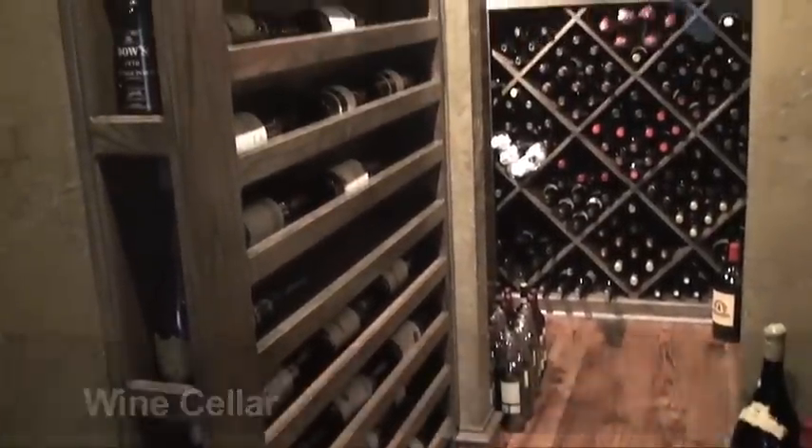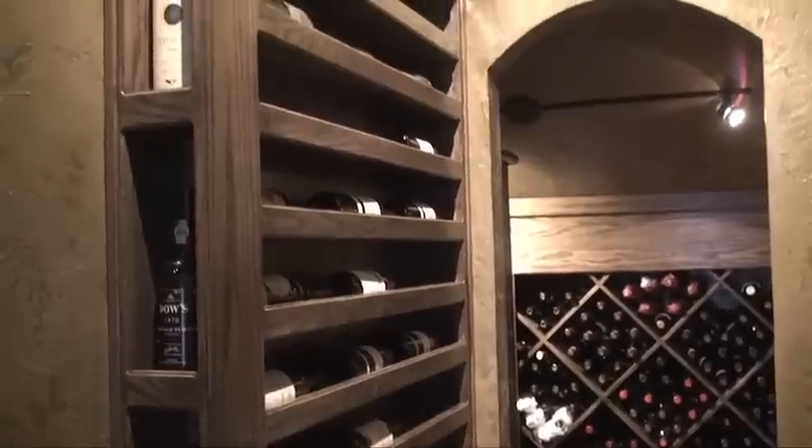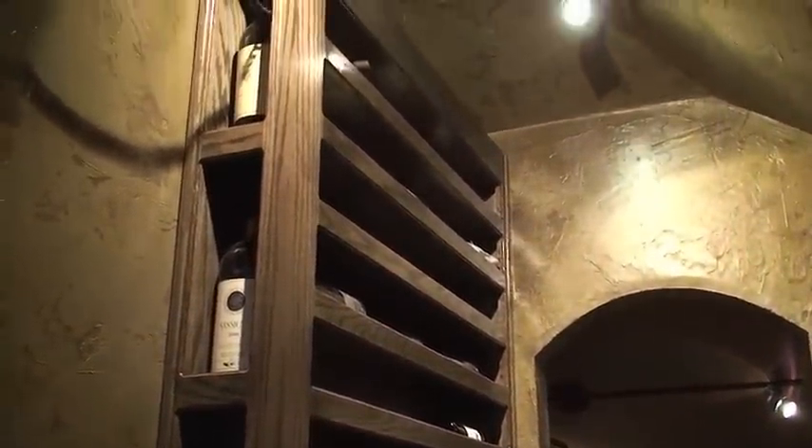All our homeowners have specific needs and desires. In this case, our homeowner had an extensive wine collection and needed to protect it. So we retrofitted a portion of the attic into a climate controlled wine cellar. Now he can protect his wine and show it off too.